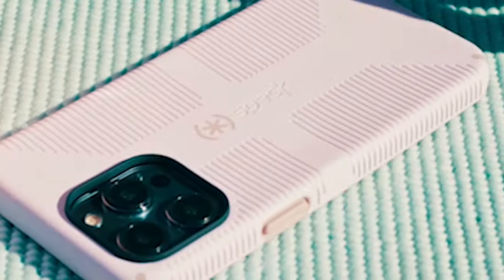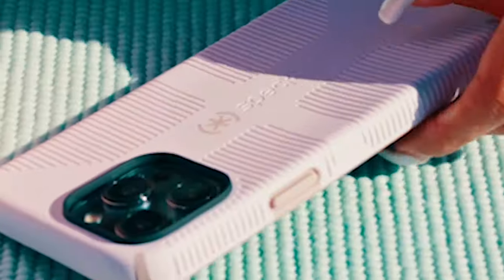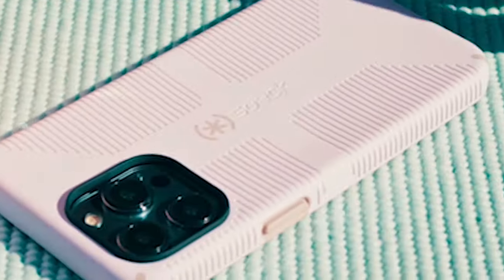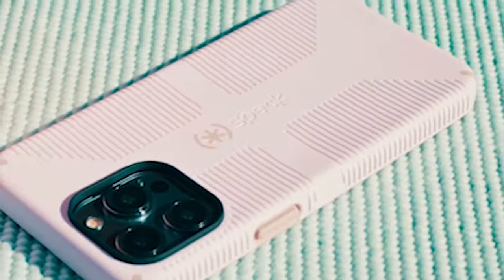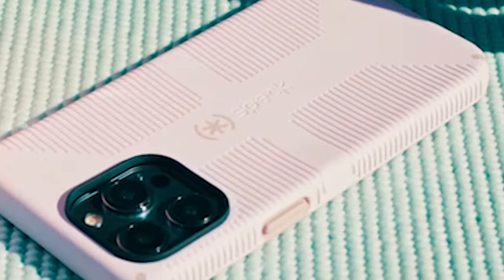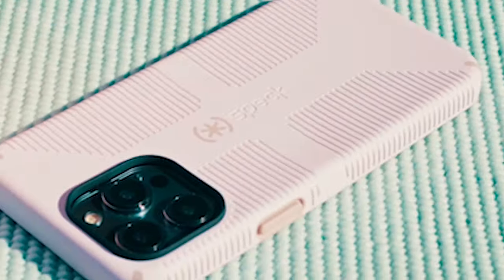It's slim, lightweight, and designed for convenience, allowing you to slip it into your pocket easily and use your phone one-handed without any hassle. The two-layer design effectively absorbs and disperses shock upon impact, protecting your device from unforeseen drops. Furthermore, the raised bezel gives additional protection to your screen, reducing the risk of scratching and cracking in the event of a face-down fall.